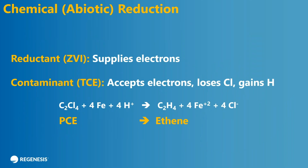Let me get into some fundamental information about ZVI and how it works. It's a reductant — another way to say that is it's a material that oxidizes and supplies electrons. These electrons are transferred to your contaminant. In this case it's PCE, C2Cl4. And as that is reduced, it loses chlorines and gains hydrogens, and there's a chemical equation showing you the reaction in place.